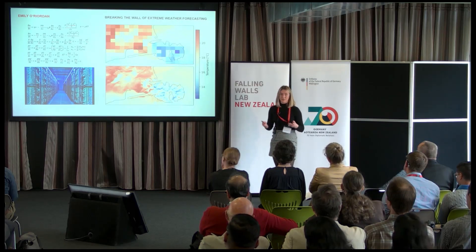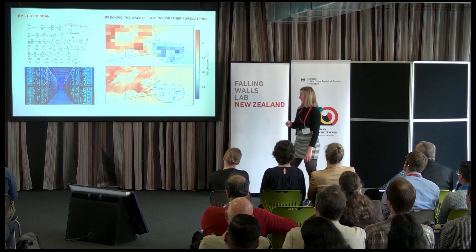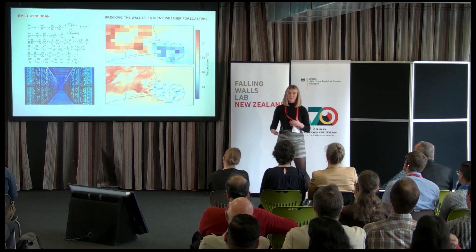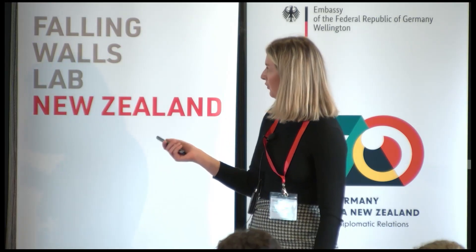For example, if there's going to be extreme precipitation in one valley versus another valley, that can be the difference between needing to evacuate a town or not. Unfortunately, going from this top image to the bottom one is about 500 times more expensive, so doing that over the whole of New Zealand is completely infeasible — not just for the cost, but also the environmental impact of using these supercomputer methods at that scale of forecasting.